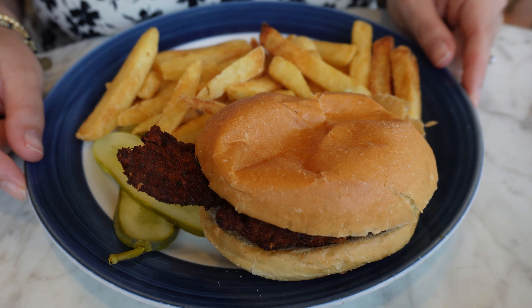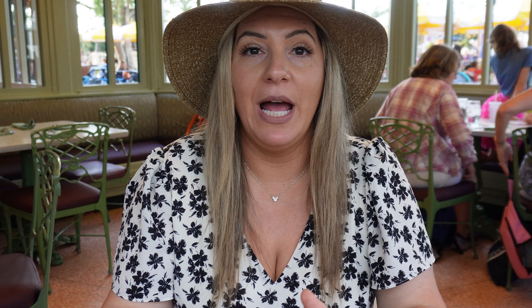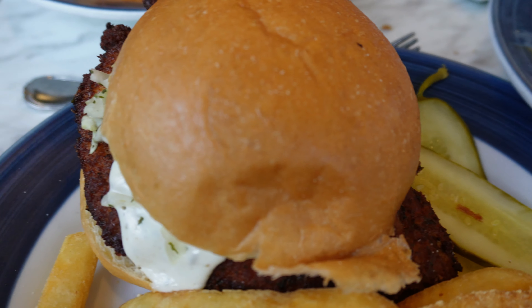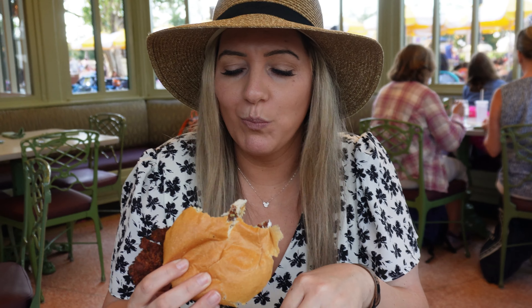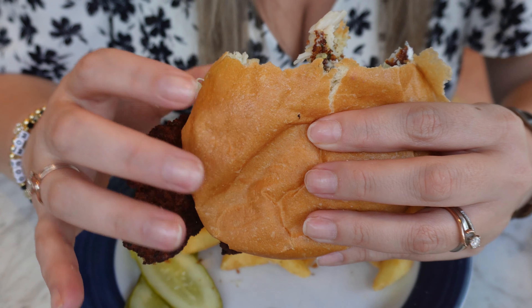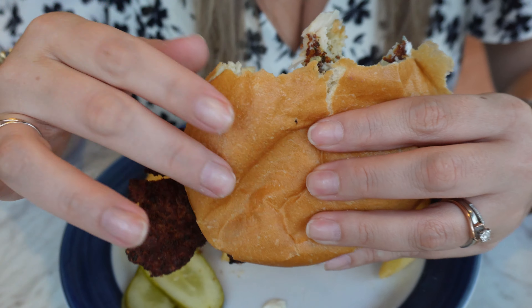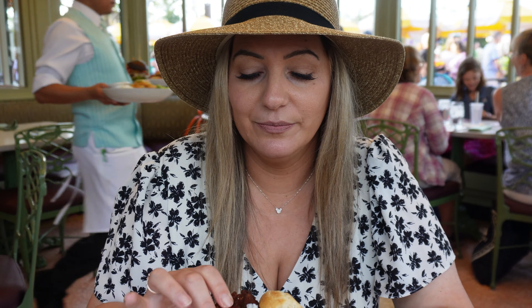Sam was thinking about getting the chicken sandwich but opted for a salad since we got all the fried appetizers and she planned on getting a milkshake. Also worth noting: a lot of the entrees come with fries or onion rings, so if you don't want to order the appetizer separately, you could upgrade your fries to loaded fries with your entree. It's a flat, crispy chicken cutlet — and I'm glad they give you that dill slaw to break up the texture, because it would be too dry without it. It definitely needs that moisture. Sam agrees with the eight.